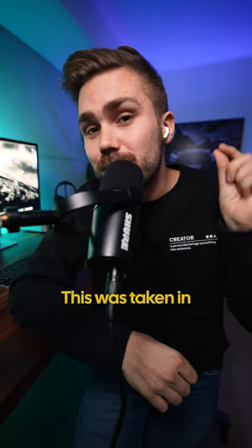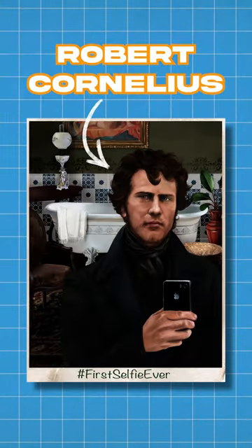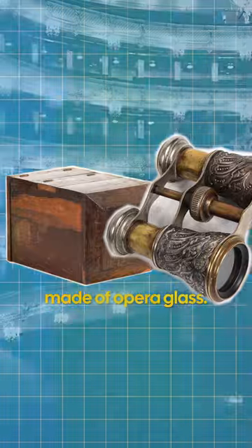This photo right here is the world's first selfie. This was taken in 1839, and the man in the photo is Robert Cornelius. Using the world's first photographic method, the daguerreotype, Robert fashioned a camera box and a lens made of opera glass.